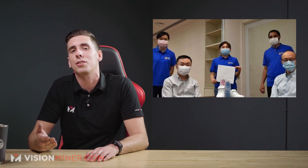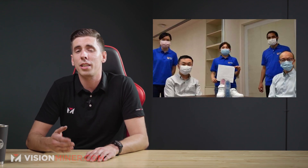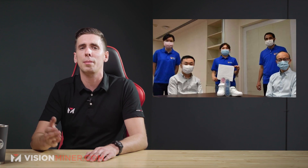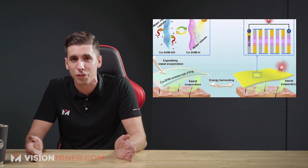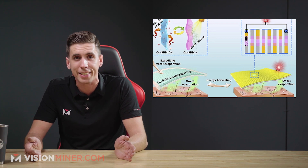Next, we've got 3D printed insoles designed to absorb sweat to power your electronics. Researchers from the National University of Singapore created a novel film that can evaporate sweat six times faster and use the harvested moisture to power wearable electronic devices. While the final shoes won't actually be 3D printed, this is a great example of using 3D printing to embed electronics, pointing to the future of 3D printed prototyping and wearables.